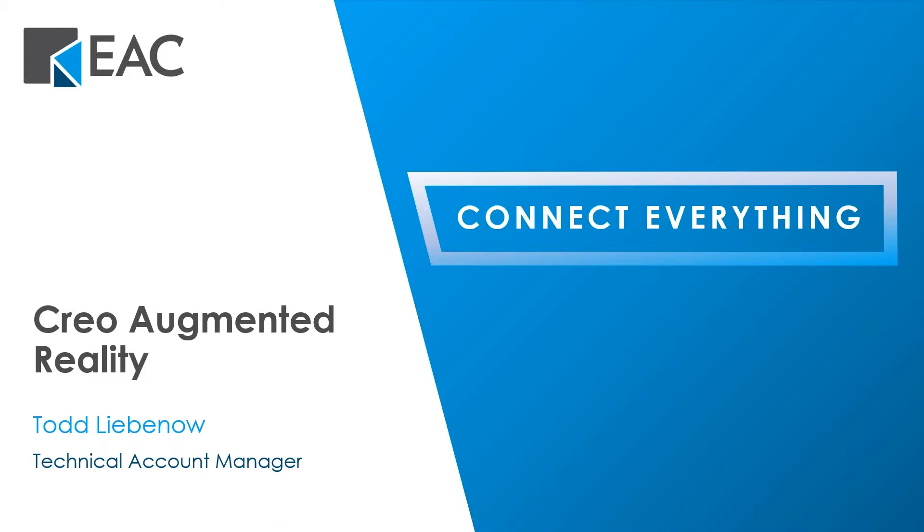Today I will start off with a short introduction of EAC, and then our Technical Account Manager and Creo expert, Todd Levenau, will be diving into the augmented reality functionality in Creo.